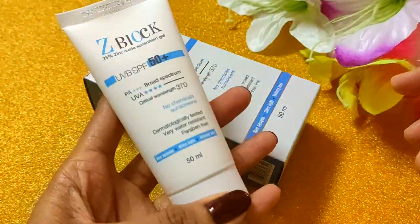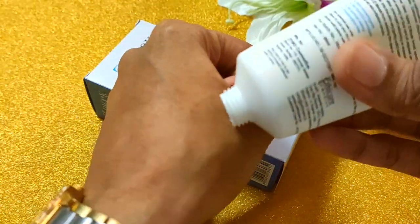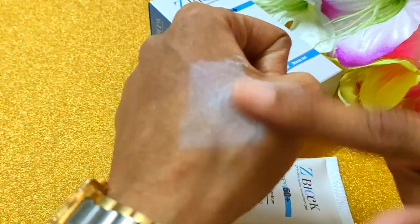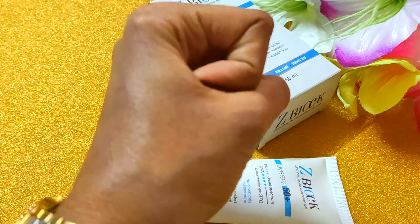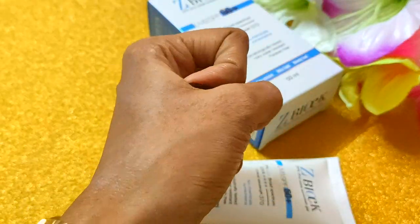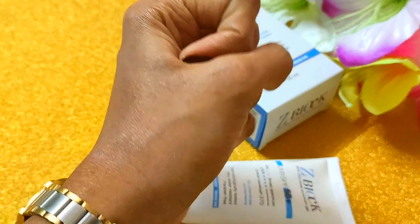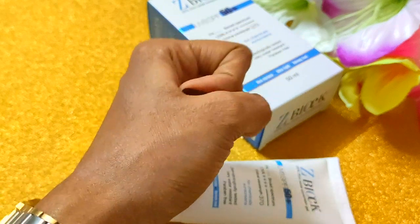Let me open it and show you how well packed it is. It gives a matte finish and your skin will feel soft — you won't even feel like you've applied a sunscreen. I have applied it now — look how easily it glides on the skin. I have taken a good amount and it spreads well across the face. It has no strong fragrance, very natural, maybe slightly artificial but no harsh scent.